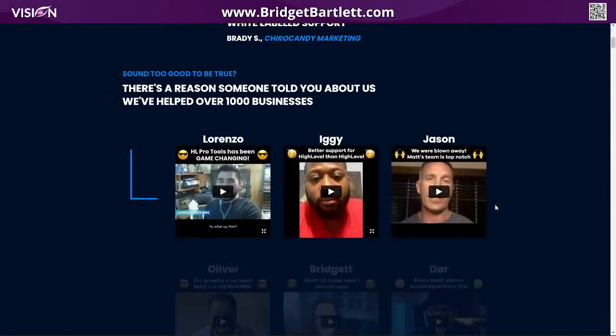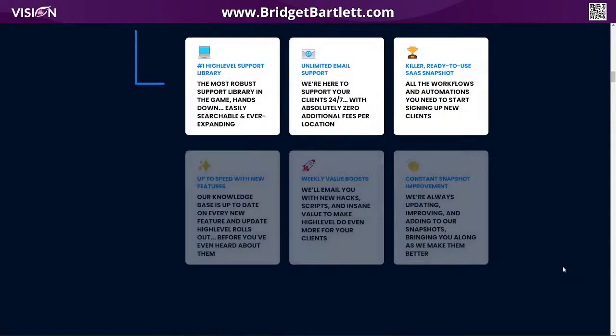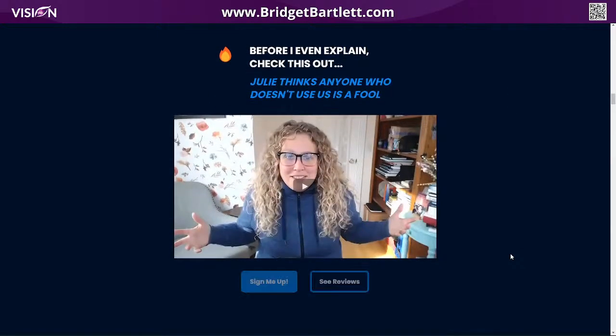I'm going to walk you through here and you'll see some testimonials — and there's me, yay! As you scroll down, you can see here this is $2.97 a month. This is cheaper than my High Level account, and it is well worth it. Like I said in my testimonial, it's worth 20 times more than what I pay for what they are able to do.